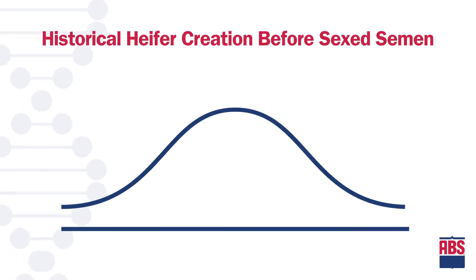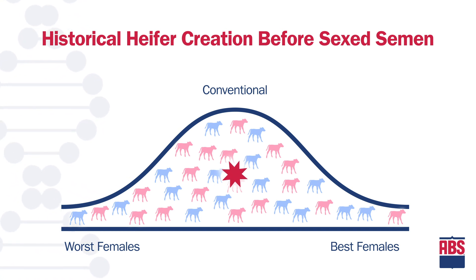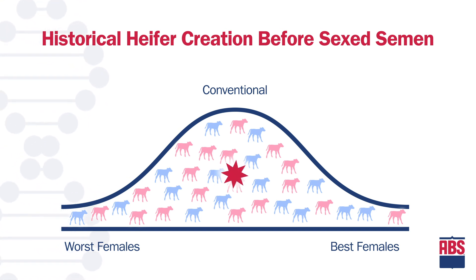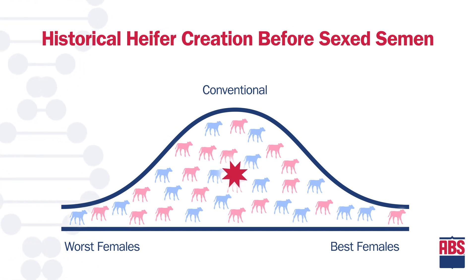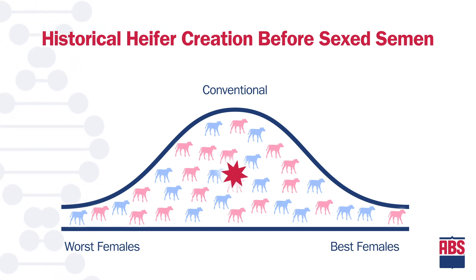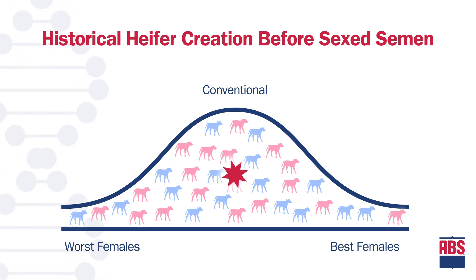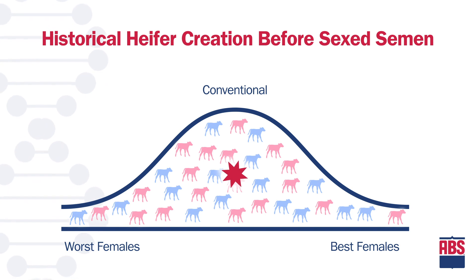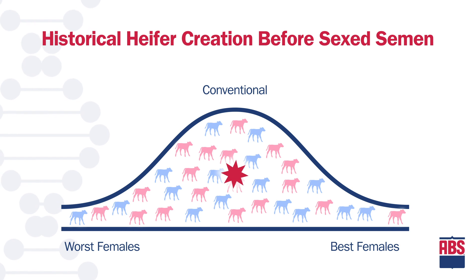This bell-shaped curve shows the typical distribution of genetics in a herd from best to worst. Traditionally, dairy herds bred every cow that came into heat with conventional dairy semen and raised every heifer they created. When we look at the distribution of heifers from those herds, we have heifers from the best cows, but also some from the worst.